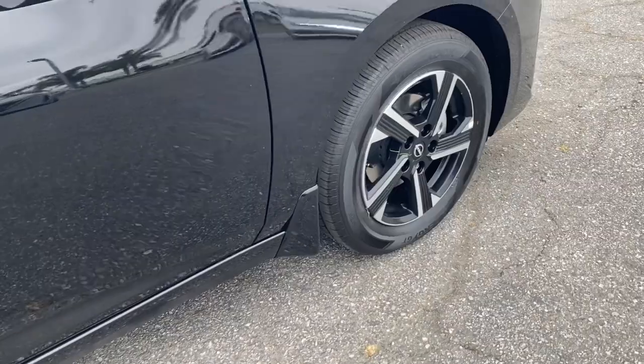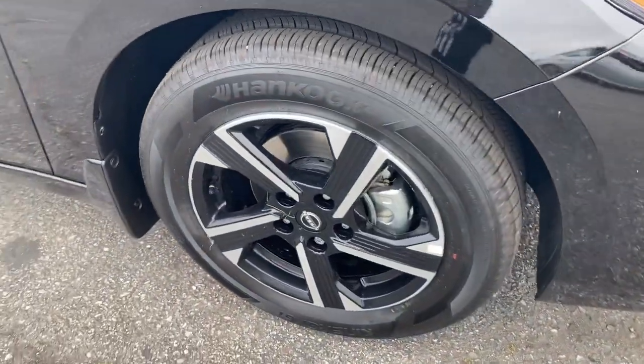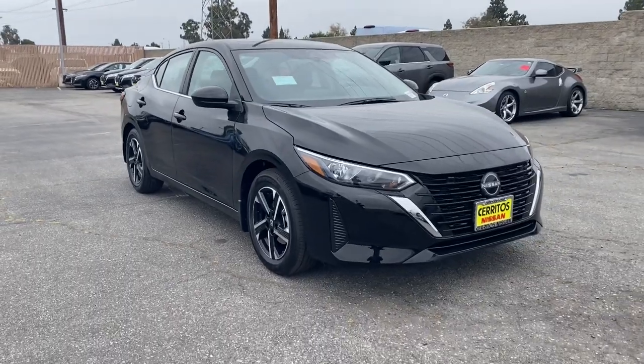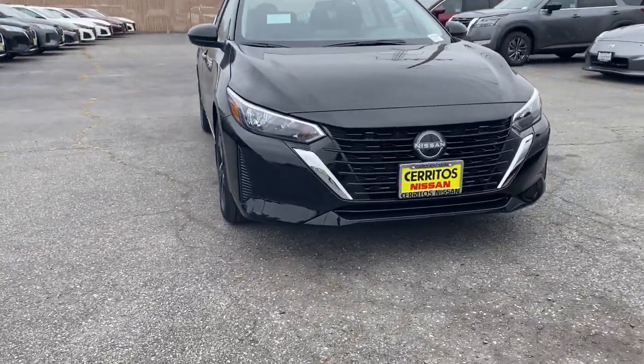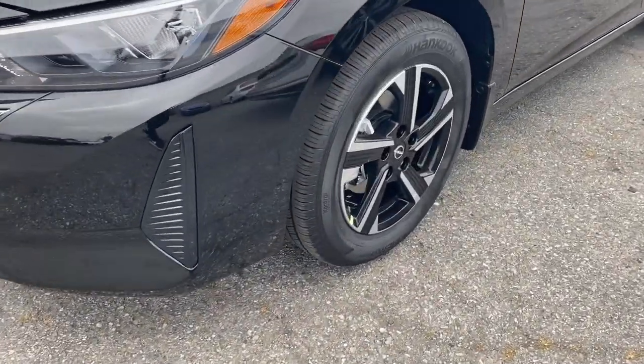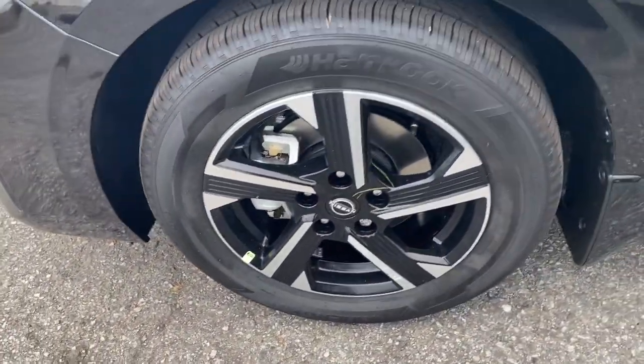These are just some of the great options this vehicle comes with: heated steering wheel, intelligent auto on-off high beams, pre-collision system, lane departure warning, keyless entry, adaptive cruise control, keyless start, satellite radio, backup camera, and aluminum wheels.